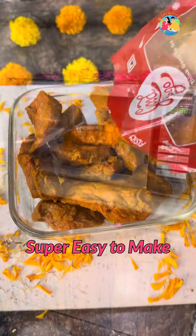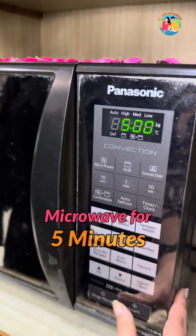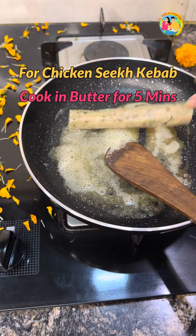The best thing is that it is very easy to make. Just microwave it for 5 minutes and your dishes will be ready. If you want to eat chicken seekh kebab, just cook it in a pan with a little amount of butter and it will be ready.